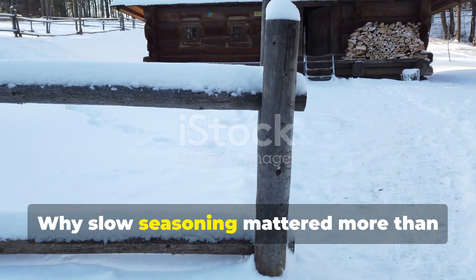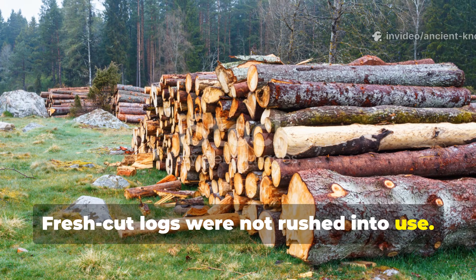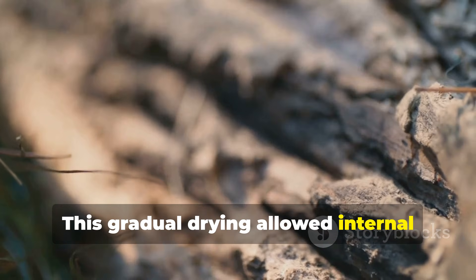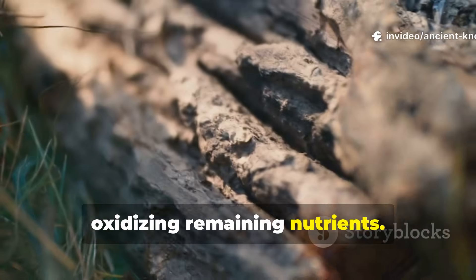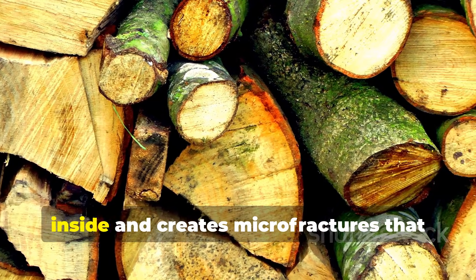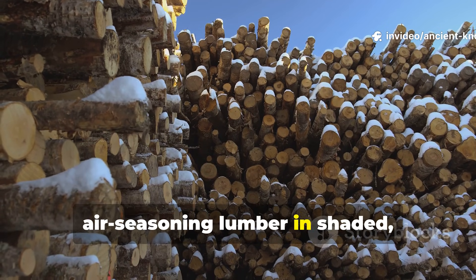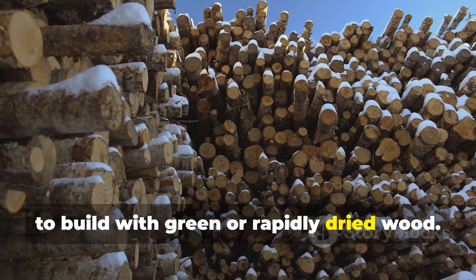Fresh-cut logs were not rushed into use. Viking timber was left whole and seasoned slowly, often for several years. This gradual drying allowed internal moisture to escape without cracking while oxidising remaining nutrients. Rapid kiln drying, common today, removes water quickly but traps sugars inside and creates micro-fractures that later collect moisture. A practical modern application involves air-seasoning lumber in shaded, ventilated areas and resisting the urge to build with green or rapidly dried wood.